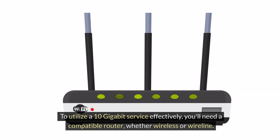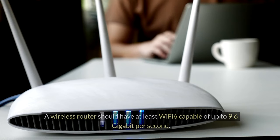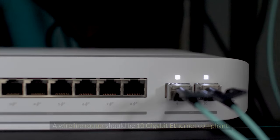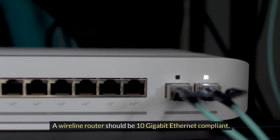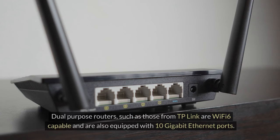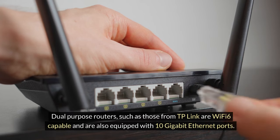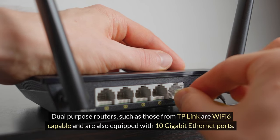To utilize a 10 gigabit service effectively, you'll need a compatible router, whether wireless or wireline. A wireless router should have at least Wi-Fi 6, capable of up to 9.6 gigabits per second. A wireline router should be 10 gigabit ethernet compliant. Dual purpose routers such as those from TP-Link are Wi-Fi 6 capable and are also equipped with 10 gigabit ethernet ports.